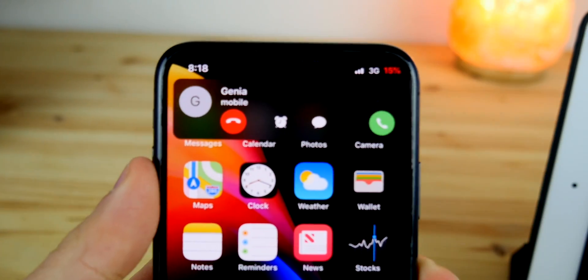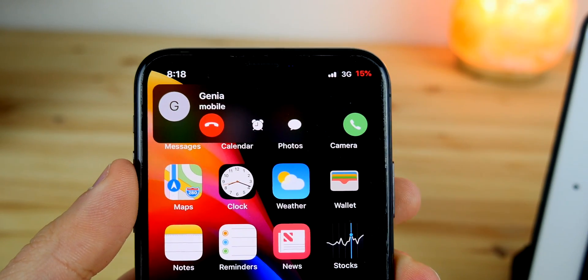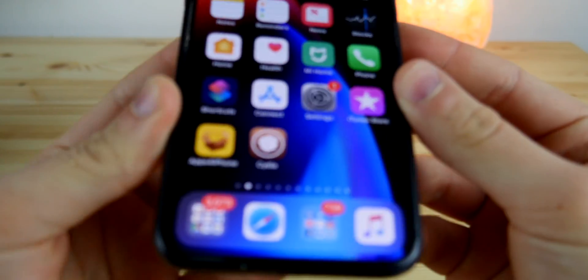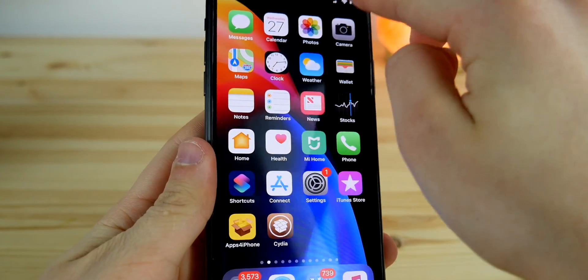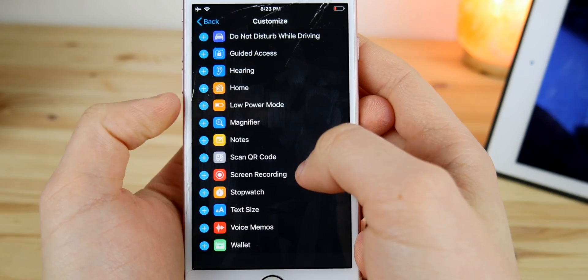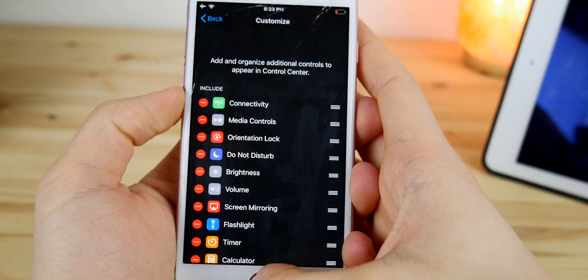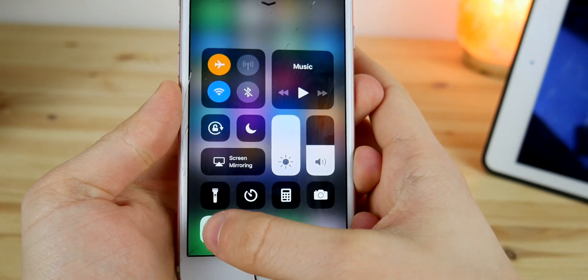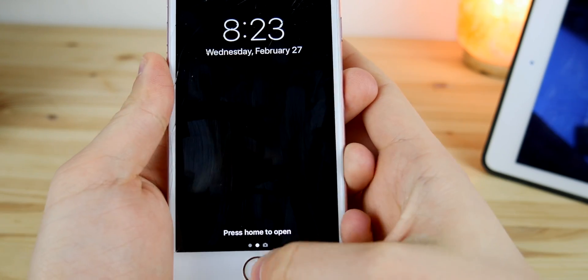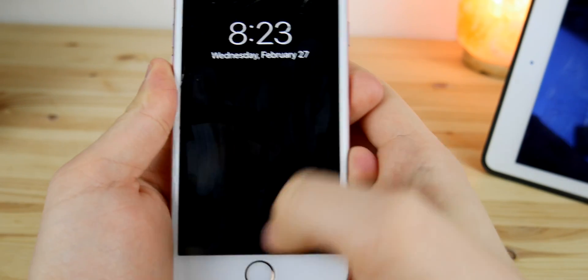That can distract a lot when you're concentrated on something and a phone call is coming in. Now, the control center — when Apple changed the look of the control center, adding a list of system setting blocks which can be 3D touched, they didn't think about third-party applications. How cool would it be if we could replace or add these toggles from the Shortcuts app or other apps that we download from the App Store?